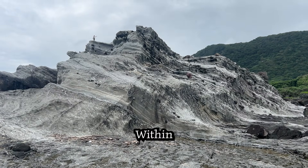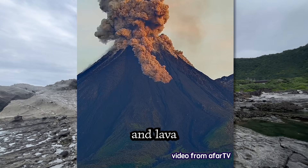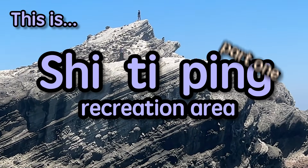Some insane stuff happened here. Within these rocks remains the evidence of colossal clouds of hot volcanic ash and lava charging into the seas as fast as a bullet train. This is Shi Ti Ping, Part 1.